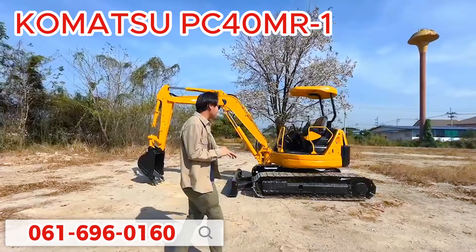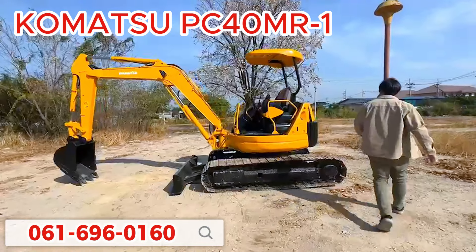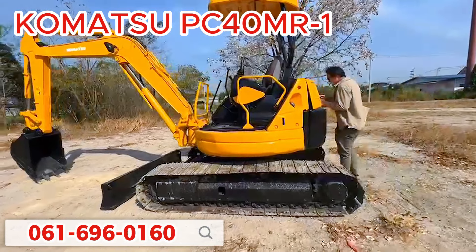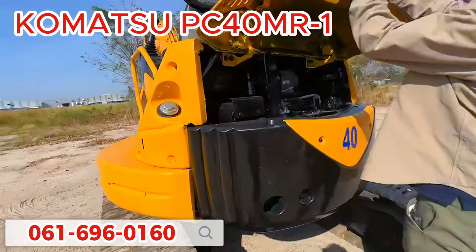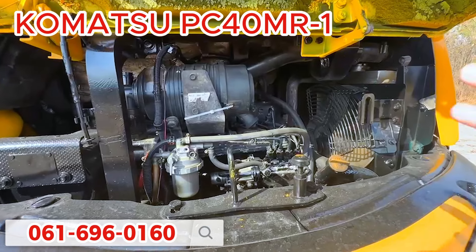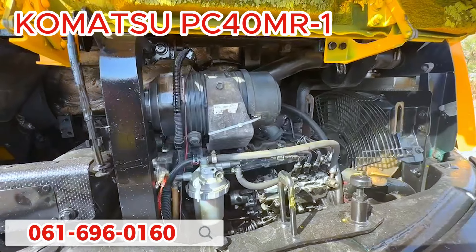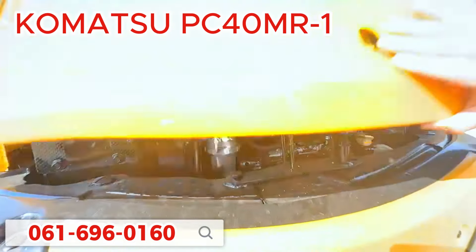PC-40MR1.9 เดี๋ยวมาดูเครื่องยนต์สักนิดหนึ่งครับ สภาพกิ๊บกิ๊บเลย เครื่องเป็น 4 สูบครับ Direct Injection ปั๊มเฮลิคัลเป็นรูปแบบปั๊มนิ้วครับ บอกได้เลยว่าเครื่องตัวนี้เป็นเครื่องรุ่นใหม่ของโคมสุ เป็นเครื่องยันมานั่นเอง